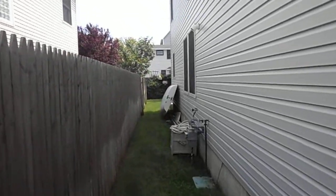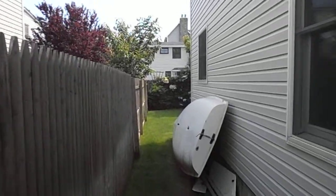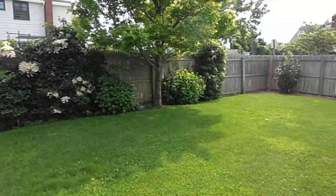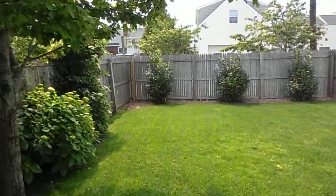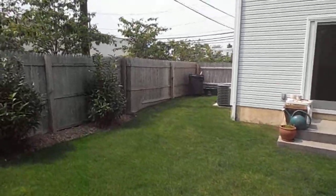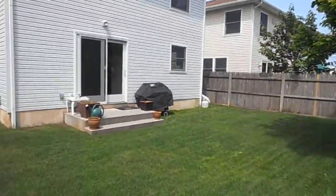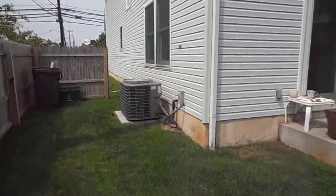Let's go in the backyard first. Got a 100 foot deep lot, got a fenced-in yard. Nice backyard, two and a half stories, central air.